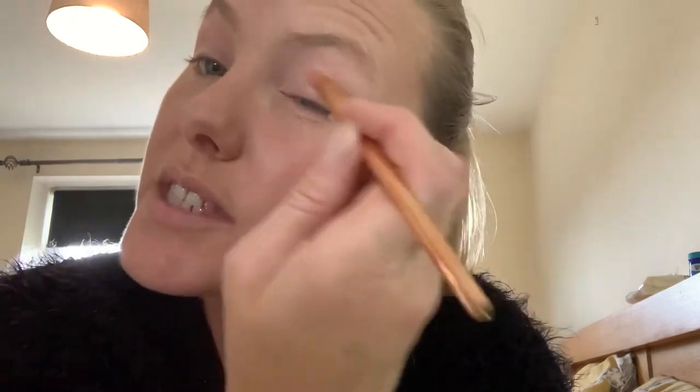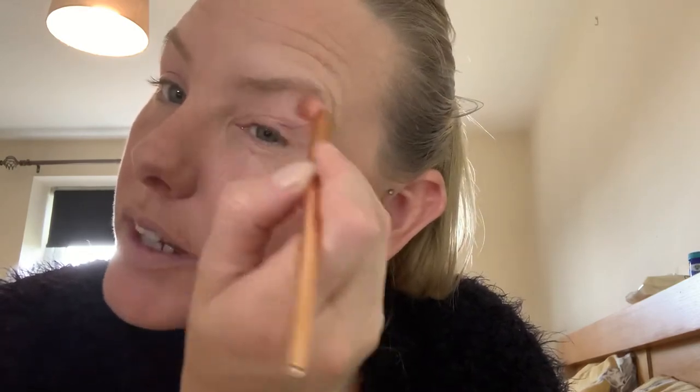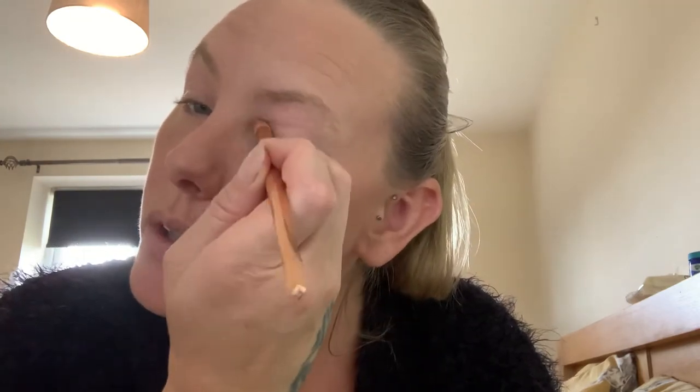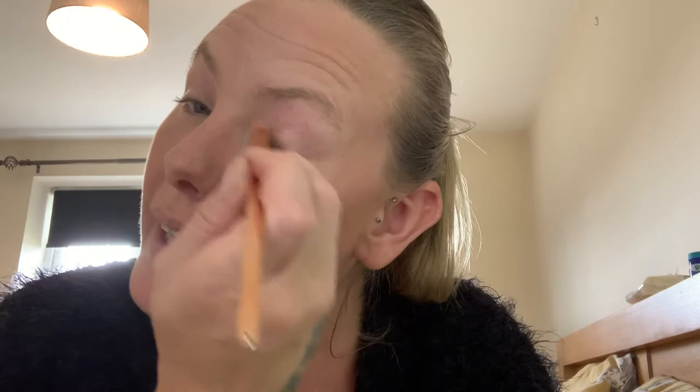Makeup's changed so much since I was a little girl. I used to have to wear it for dancing, and if I've got friends on here from my dance days, they'll remember it was always white all over, blue at the bottom, black line, rosy red cheeks.